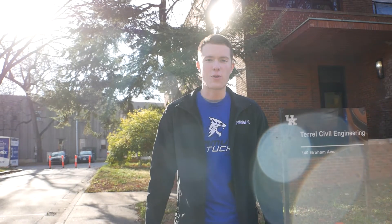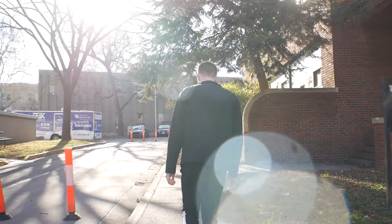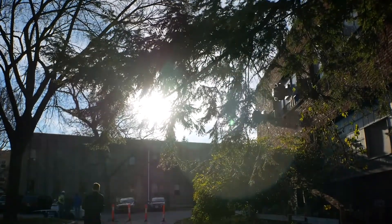Hey, what's up everybody! This is Formula Kentucky's garage tour — let me show you around. And this is the garage.